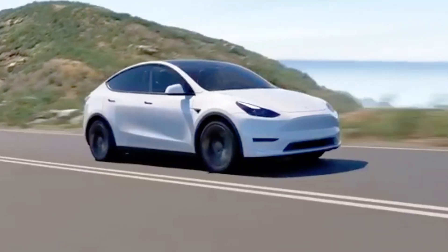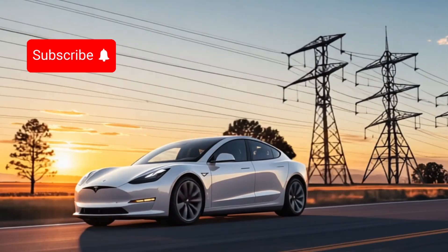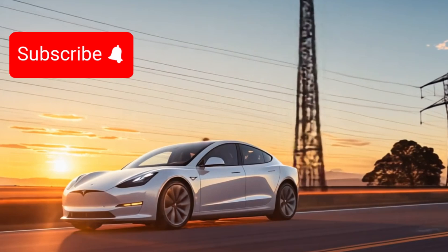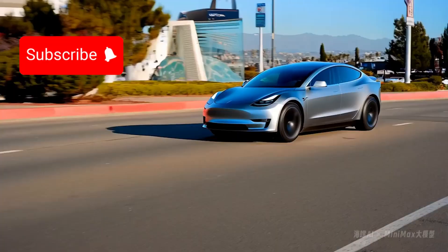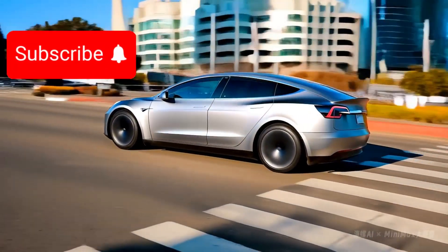Maybe in a few years, we'll all be zipping around in our self-driving Model Y Robotaxis, wondering how we ever managed without them. That's all for today, folks. If you enjoyed this video, don't forget to give it a thumbs up and share it with your EV-curious friends. And if you haven't already, smash that subscribe button to stay up to date on all things Tesla and EV. Until next time, keep your eyes on the road and your mind on the future.